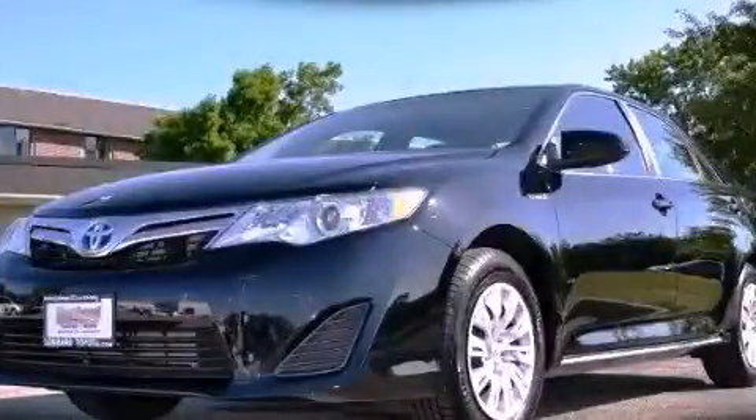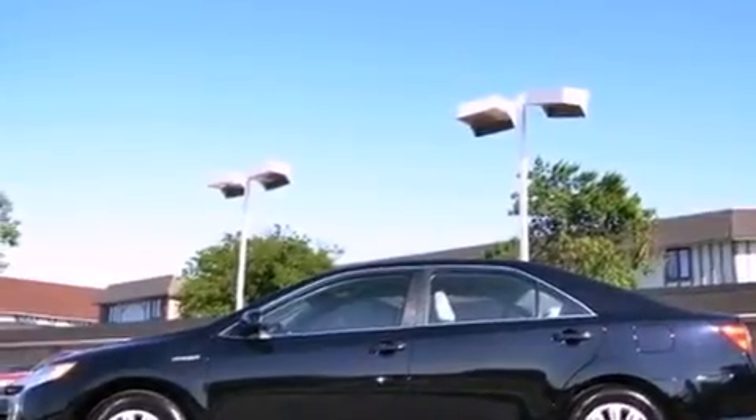This is a certified pre-owned 2012 Toyota Camry Hybrid. It has a 2.5-liter four-cylinder engine and a continuous variable transmission.